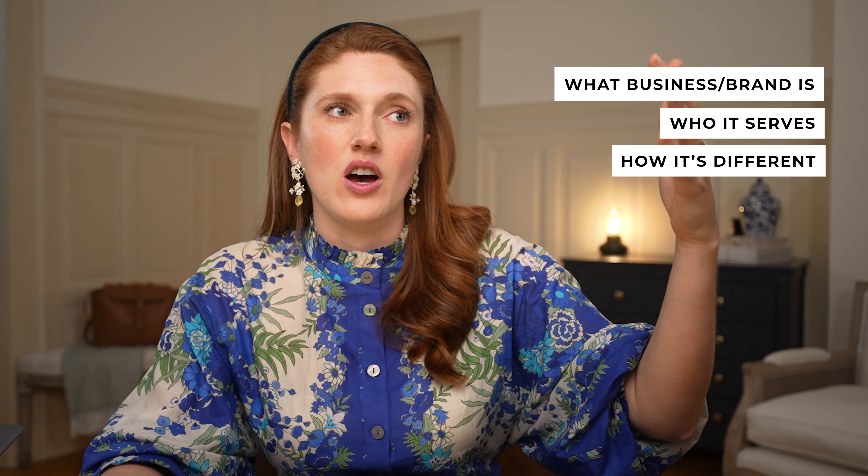The reason for this is someone needs to quickly understand what your site is about and whether or not your business or brand might actually have the solution to their problem. They need to see that at the top, not buried somewhere else on the website. So we want to get this right out the gate — clear what you do, who you serve, how you're different, right at the very top of the page.